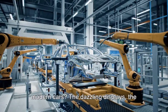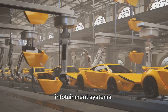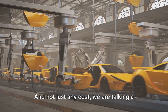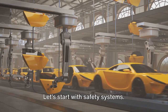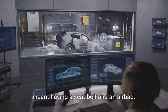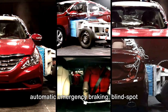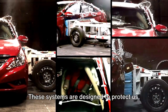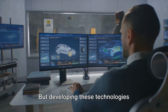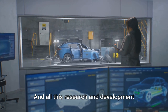Ever marvel at the tech wizardry in modern cars? The dazzling displays, the near-magical safety features, the sleek infotainment systems? All these are fantastic, but they come at a significant cost — a significant chunk of your car's price tag. Gone are the days when safety in a car meant having a seat belt and an airbag. Today, we have lane-keeping assist, automatic emergency braking, blind spot monitoring, and more. These systems are designed to protect us, to make driving safer and easier. But developing these technologies requires a lot of research, precision, and testing, and all this doesn't come cheap.